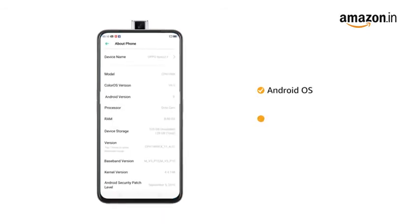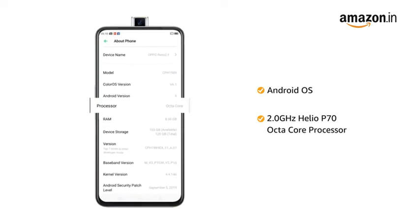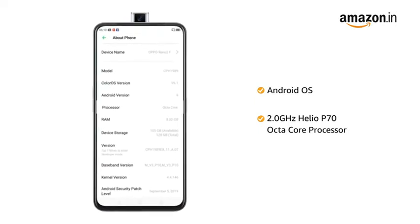Powered by the Android operating system with a Helio P70 Octa-Core processor, this phone makes downloading as well as browsing very smooth.